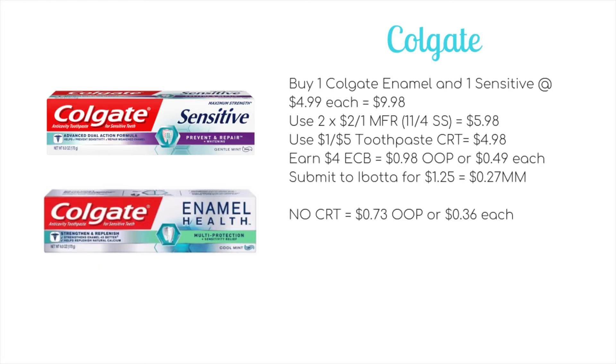My final deal of the week is on the Colgate toothpaste. You'll want to buy one Colgate Enamel and one Sensitive at $4.99 each, making your total $9.98. Use two of the $2 off 1 coupons coming in the 11/4 SmartSource, bringing it to $5.98. Use a $1 off $5 toothpaste CRT to drop it down to $5. You'll earn back $4 ECB making it $0.98 out of pocket, or just $0.49 each. Then submit to iBotta for $1.25 in rebates — $0.50 on one and $0.75 on the other.